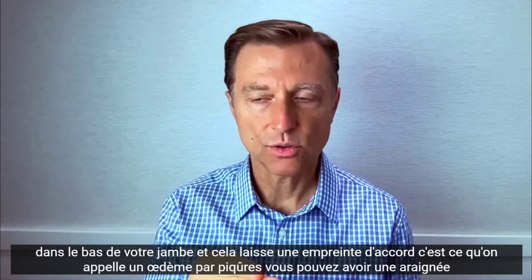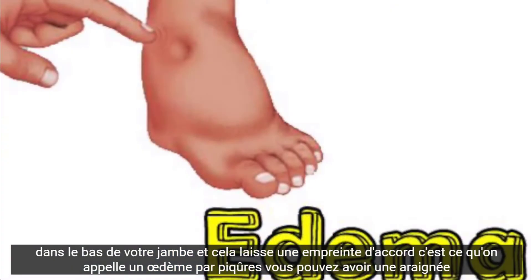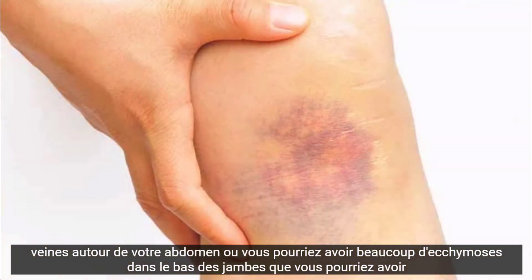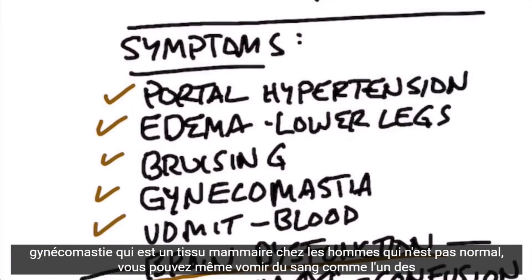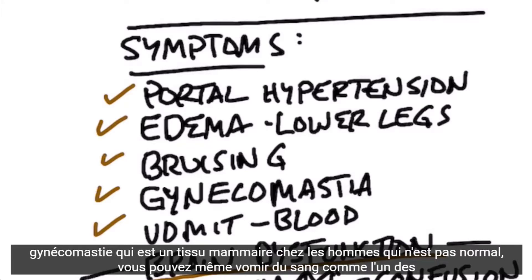You can also have edema in the lower legs — if you press into your lower leg and it leaves an indentation, that's called pitting edema. You may have spider veins around your abdomen or a lot of bruising in the lower legs. You might have gynecomastia, which is breast tissue in men. You may even vomit blood as one of the side effects.